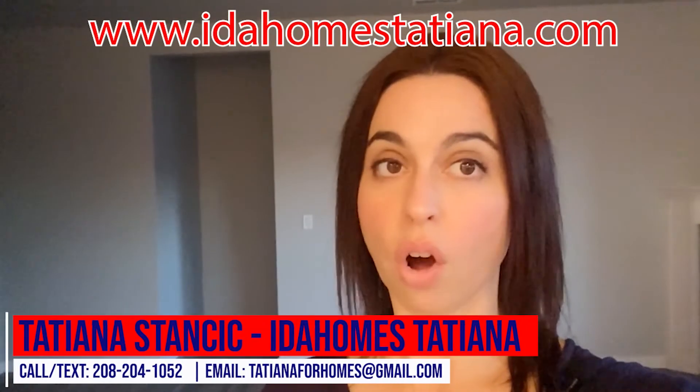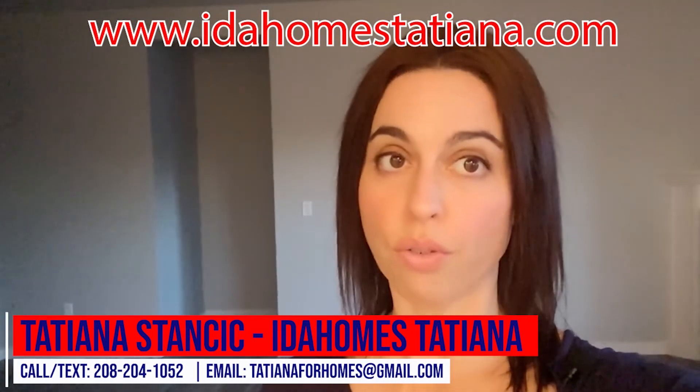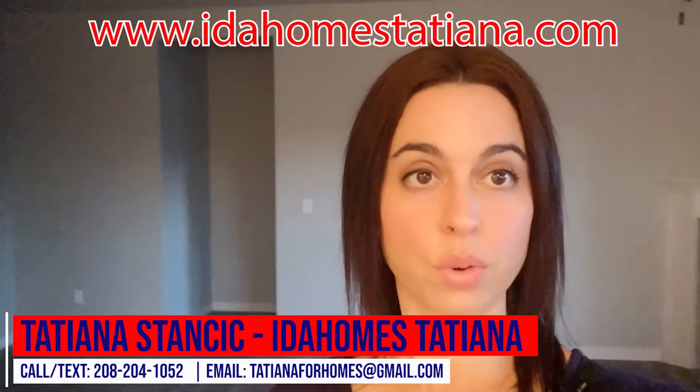Could you picture yourself living in this beautiful home in Nampa, Idaho? If you need room to store your RV, trailer, boats, or side-by-sides, this just might be the home you're looking for. If you'd like to learn more, feel free to call, text, or email at 208-204-1052, anytime.